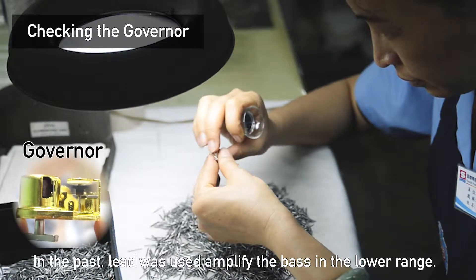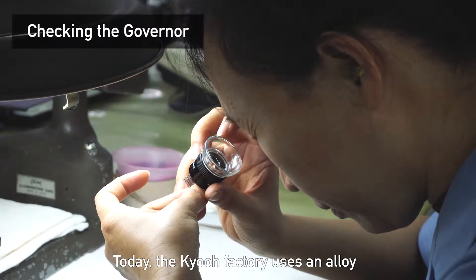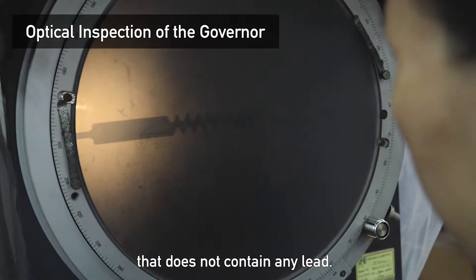In the past, lead was used to amplify the bass in the lower range. Today, the Kyo factory uses an alloy that does not contain any lead.